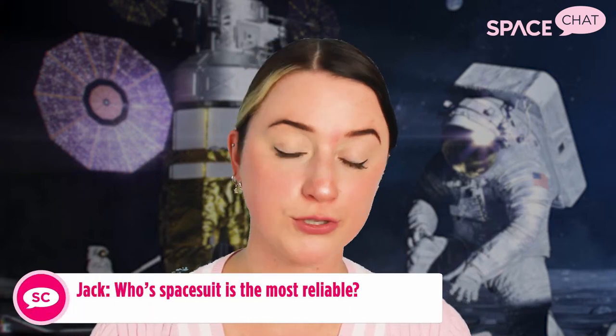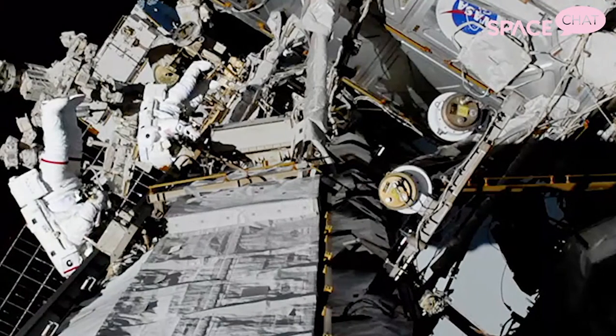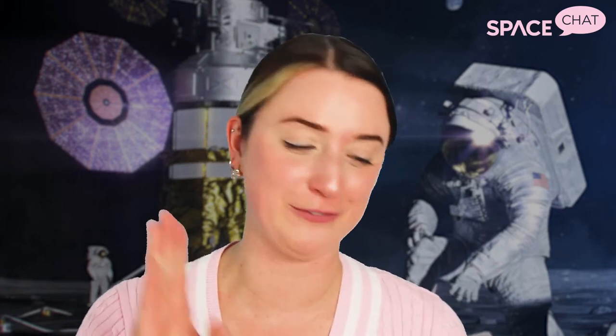Jack on Facebook asks: whose spacesuit is the most reliable? I really can't say whose is the most reliable. The only spacesuits worn by NASA astronauts out into the vacuum of space are NASA's suits. SpaceX's suit is really cool, but it's designed for a different purpose — flight suits are different from spacewalking suits, which are different from moonwalking suits. They all serve different purposes, so you can't really compare and contrast them in that way.